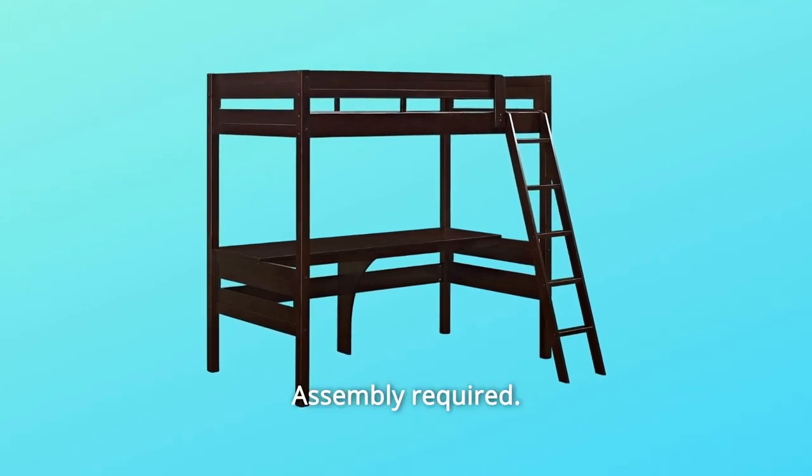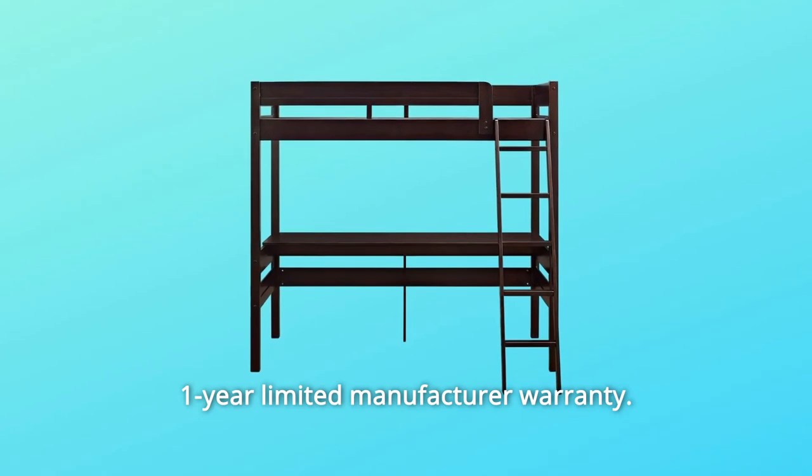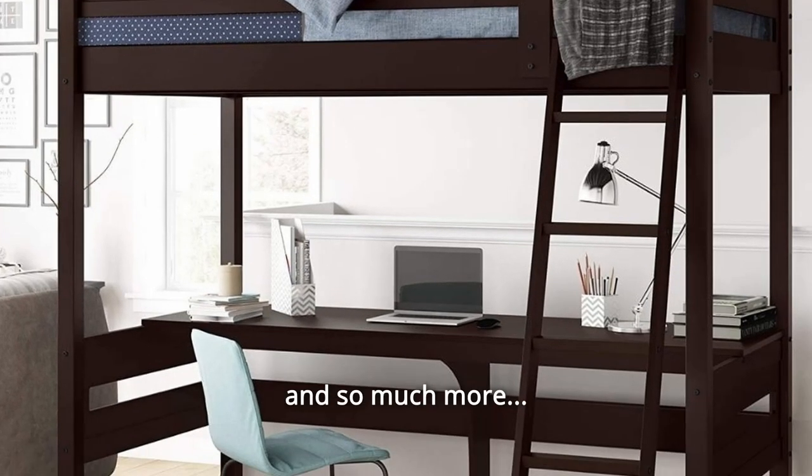Number 8: Assembly Required. Number 9: One Year Limited Manufacturer Warranty. Number 10: Slat Design on Headboard and Footboard — and so much more.